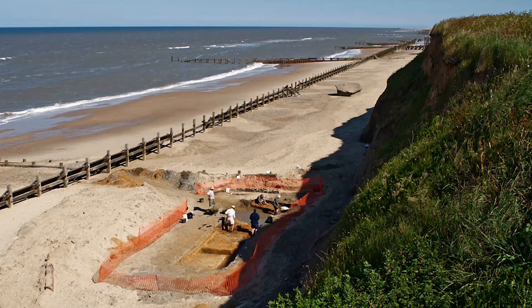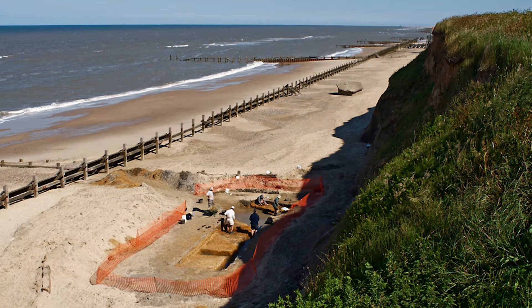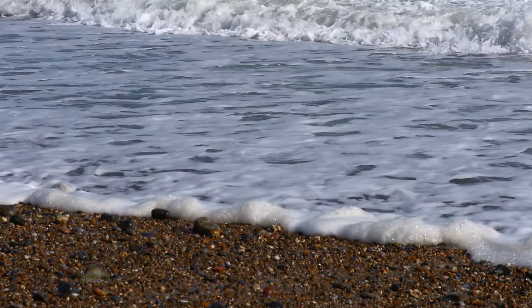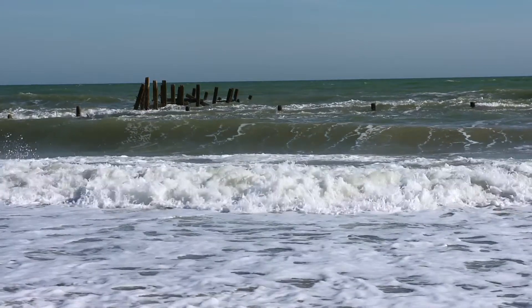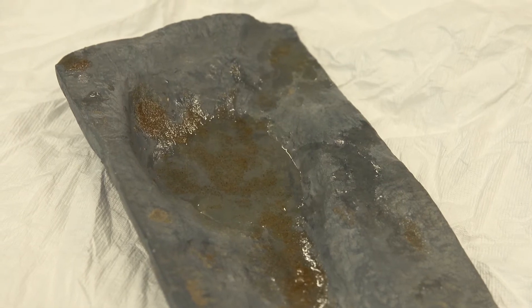In May 2013 some colleagues of mine, archaeologists, were working at Happisburgh doing routine dating work and they noticed that the sand had been washed away from quite a low point towards the tide line. This exposed the Cromer Forest Bed, the layer where we've been finding all the archaeology. They realised that there were some footprints there, and the dating of those sediments crucially was nearly nine hundred and fifty thousand years old.